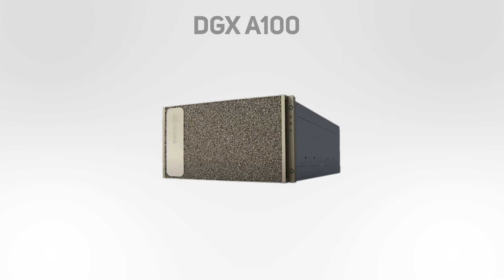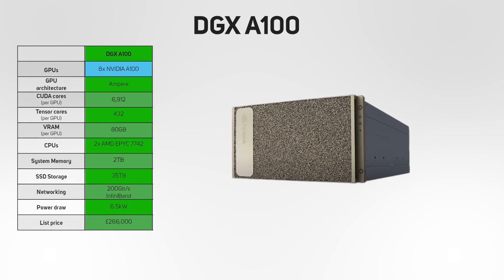The other NVIDIA AI appliance currently available is the DGX A100. Launched in May 2020, this DGX gets its name from its eight A100 GPUs based on the Ampere architecture. Each of these GPUs is equipped with 80GB of RAM and accompanied by two AMD EPYC CPUs and two terabytes of system memory. Drawing 6.5kW, the DGX A100 has a list price of £266,000.